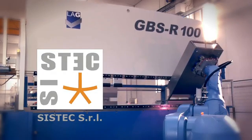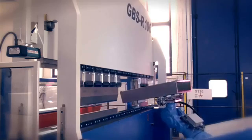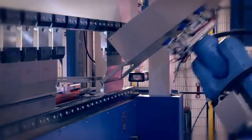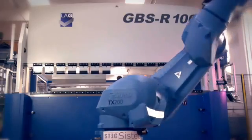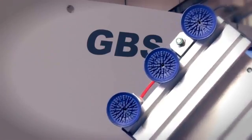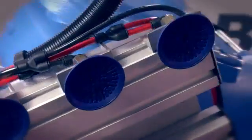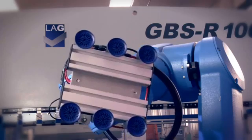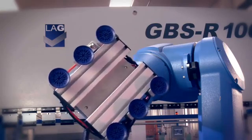The press brake has been integrated into the robotized cell in collaboration with SysDeck from Sacile, a specialized partner. The possible configurations of a robotized cell depend on the type of pieces to be bent, the production lot, and the required level of automation. The gripper deserves particular mention as it is mounted directly on the robot arm and specifically designed for each individual customer. The cell can be supplied with more than one gripper, changeable manually or automatically.